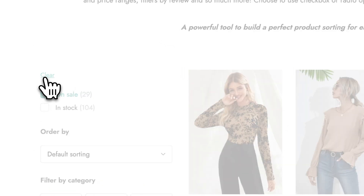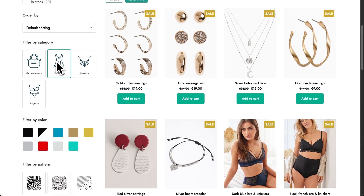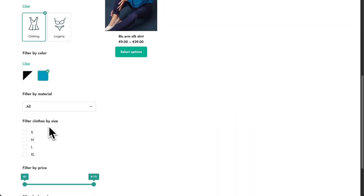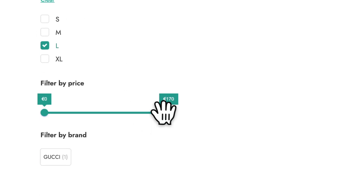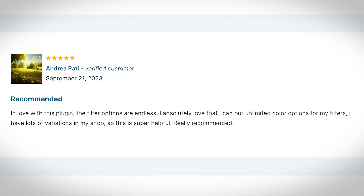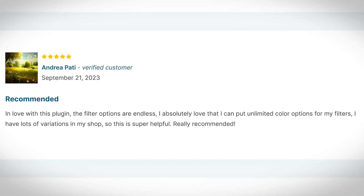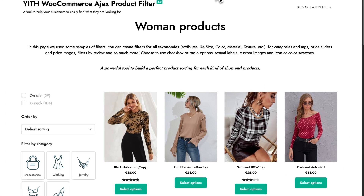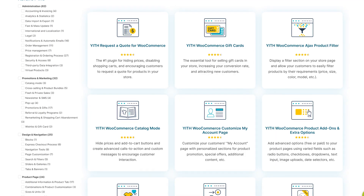Users appreciate the reliability. Yith's been around forever, and their plugins rarely break during WooCommerce updates. The standout feature that users mention is the preset filter combinations — you can save different filter sets for different pages. One store owner wrote: 'I absolutely love that I can put unlimited color options for my filters. I have lots of variations in my shop, so this is super helpful.' As for the negative reviews, most mention the price and some features being outdated. But if you're already integrated with the Yith plugin ecosystem, it might be a good idea to stick with it as it integrates seamlessly with their other plugins.